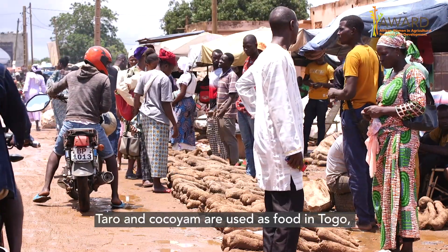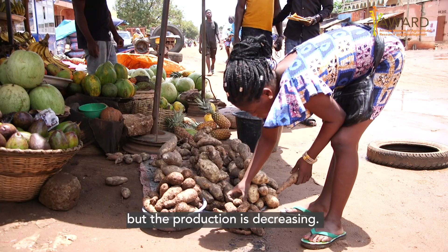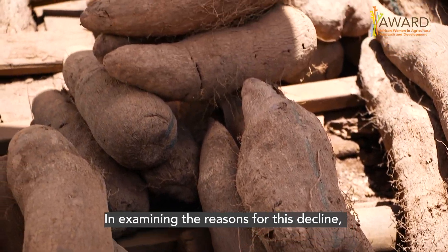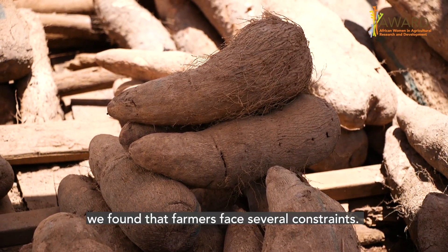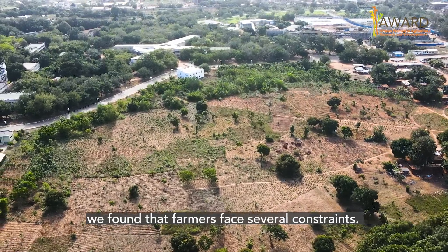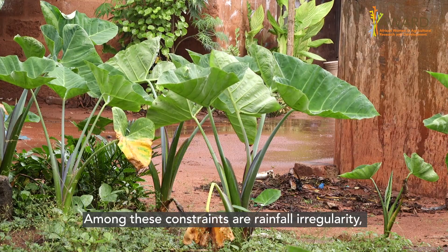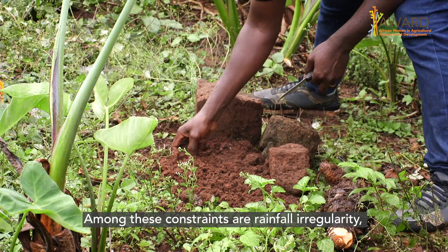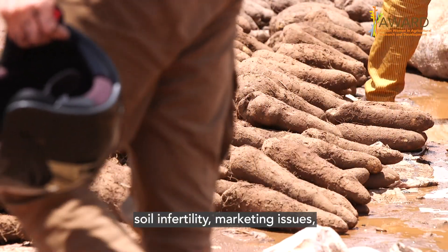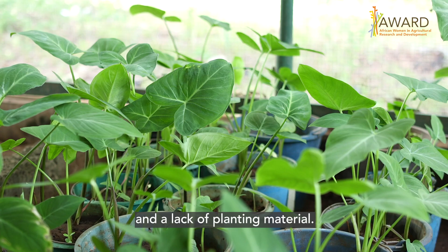Taro and Kokoyam are used as food in Togo, but the production is decreasing. Looking at why, we found that there are some constraints faced by farmers. Among those constraints, we have rainfall irregularity, soil infertility, marketing issues, and lack of planting material as the main constraints.